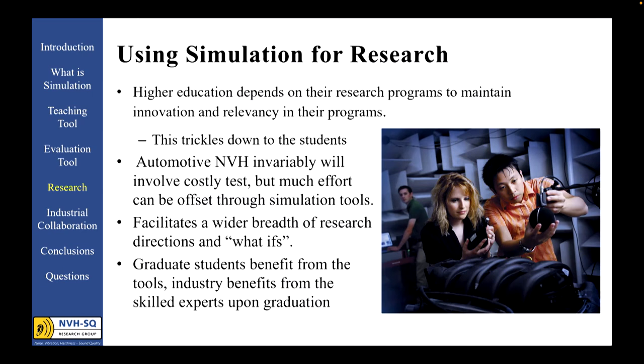Research makes up about 40% of the pillar that sustains academia. It is important that the research conducted at institutes of higher learning is both innovative and relevant. For some of the same reasons that industry has moved to rely more on simulation tools, so has academic research. Automotive NVH research that involves tests is costly and requires elaborate test facilities and instrumentation. Simulation tools overcome these challenges by allowing students to learn and research more complex problems with a high degree of context and without the need to rely on elaborate testing.